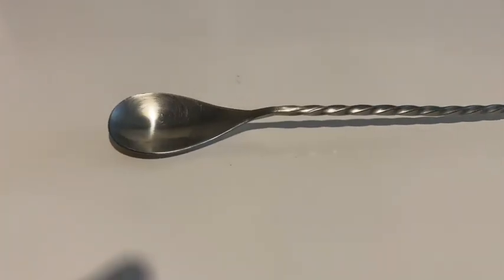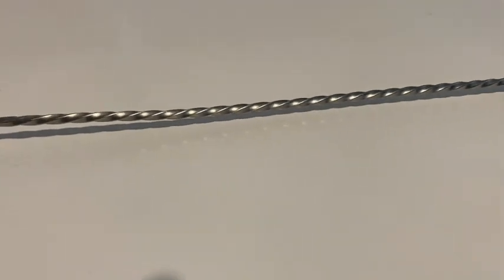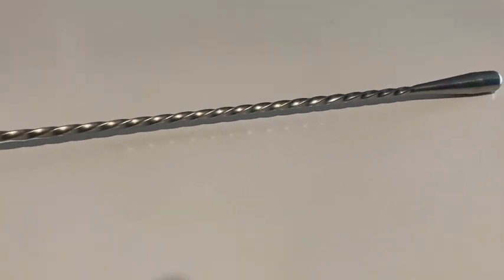What's up guys, this is Eddie with WTI. For all of you that love to make your own cocktails at home, you definitely need a cocktail spoon. This one I really like — I've been impressed with it because it's been very durable. It's 15 inches long and it's perfect for mixing drinks.